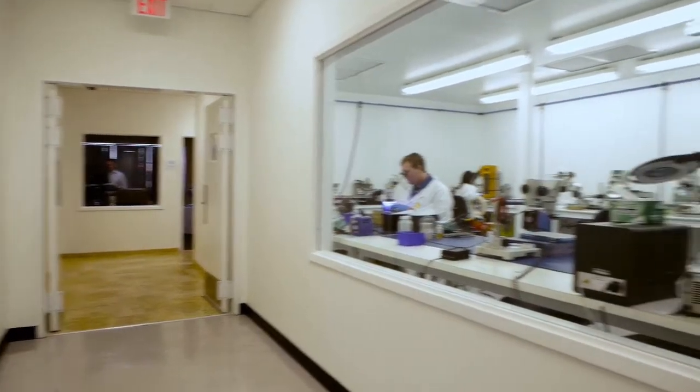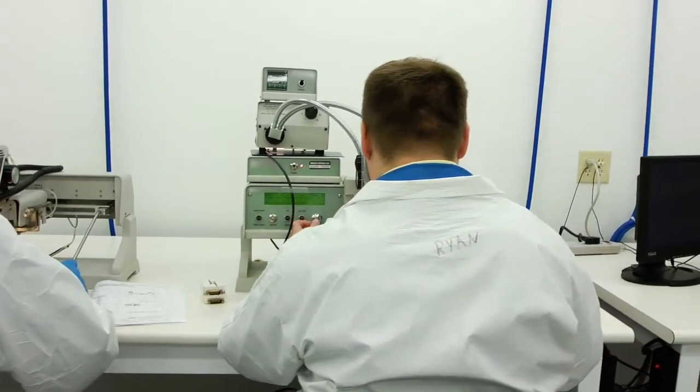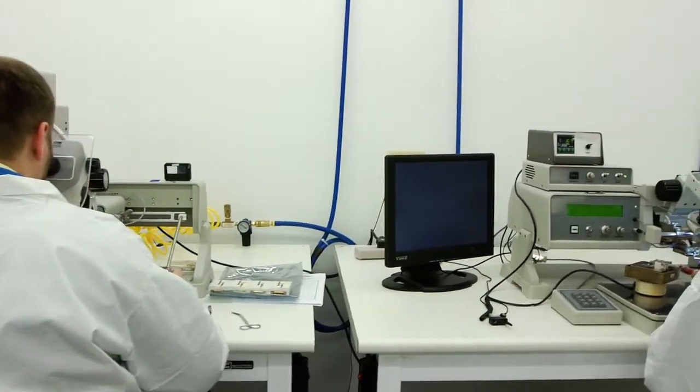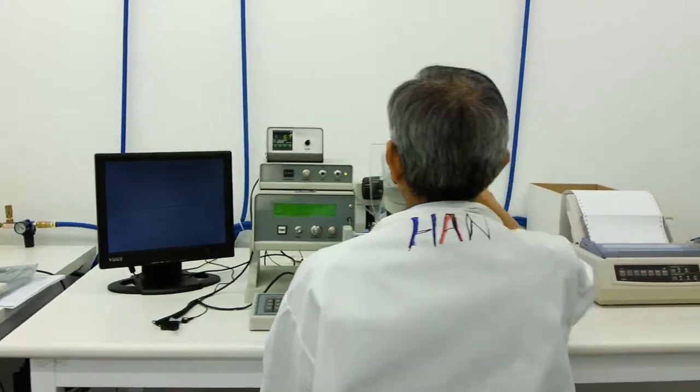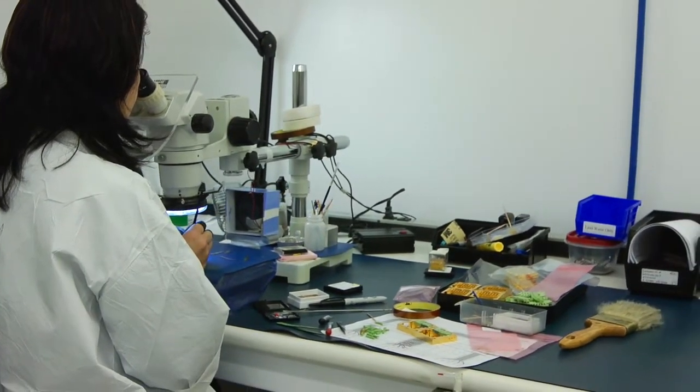This is AMC's Class 10,000 clean room. Its construction, humidity control, and a high efficiency air filtration system is sufficient to maintain a particle count for particles greater than 0.5 micrometers in size to below a concentration of 10,000 such particles per cubic foot of space.